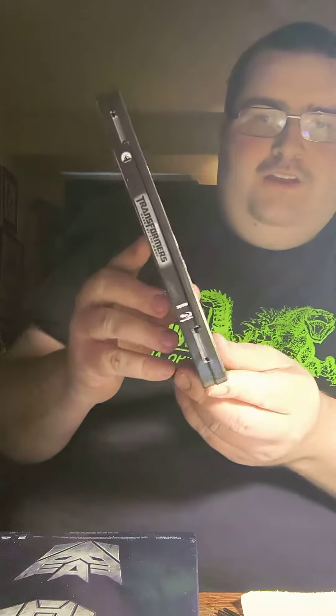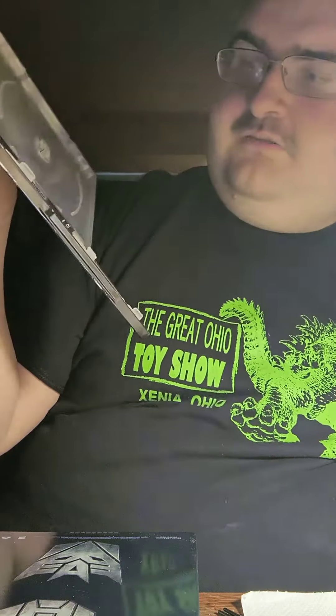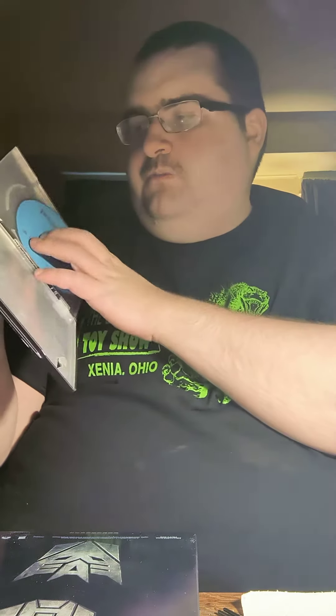I know I've shown you guys this before, but here's the spine and the back. Inside you get the Blu-ray, and inside the artwork you got Optimus and Sentinel Prime and the whole Chicago battle with the Decepticon ships.